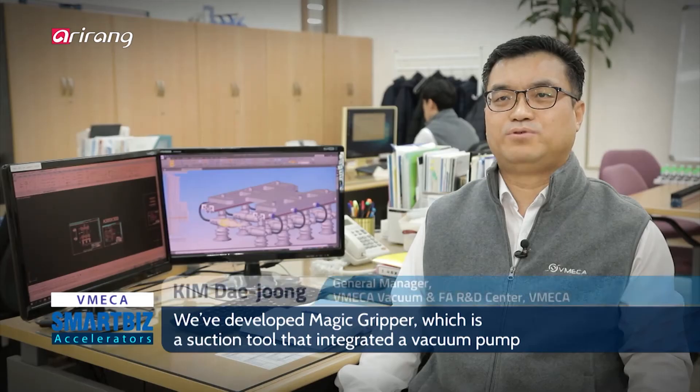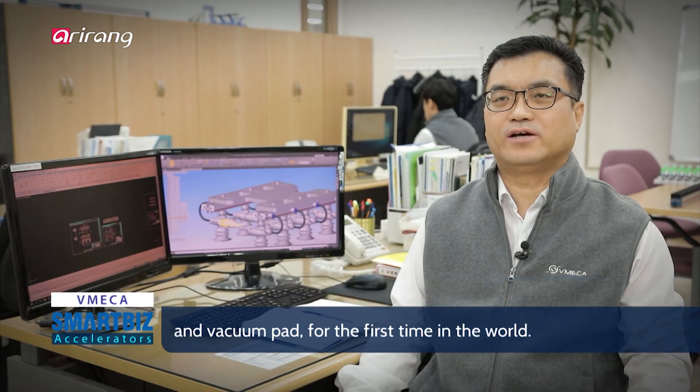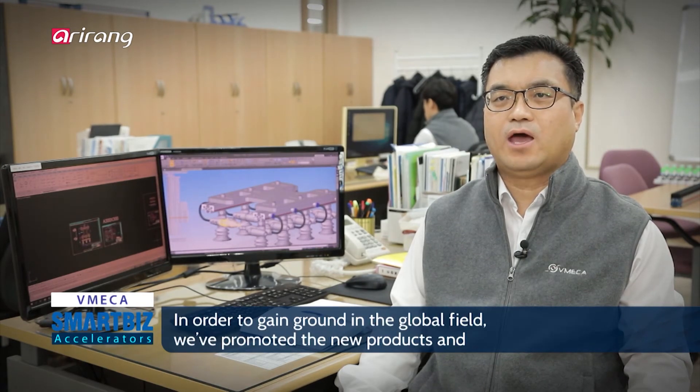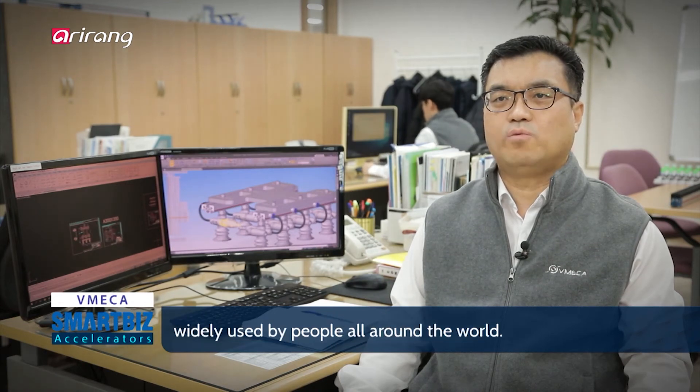저희 Vimeca는 세계 최초로 진공 펌프와 흡착컵을 하나로 일체화한 석션 툴인 매직 그리퍼를 개발하였습니다. 국내 특허 등록을 마치고 현재 해외 특허 출원 중에 있습니다. 해외 공략을 위해 유튜브 및 홈페이지와 전 세계인들이 이용하는 각종 SNS를 활용하여 신제품 소개 및 적용 사례 등을 홍보하고 있습니다.